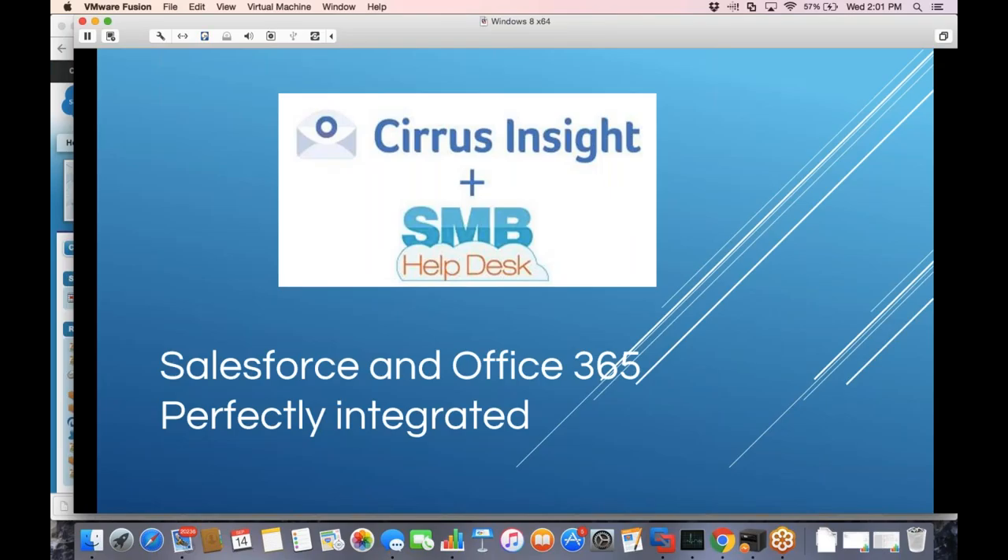Just as a housekeeping FYI, everybody who is an attendee is in mute mode. If you have questions, we definitely encourage them and we're going to leave some time at the end of the presentation to answer those questions. Just put them in the Q&A section inside of the panel for GoToWebinar or put them in the chat — either way, we will make sure to answer them. It's just easier to keep everyone in mute mode, but we certainly encourage questions.